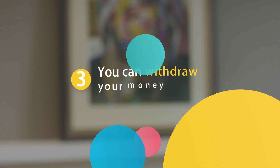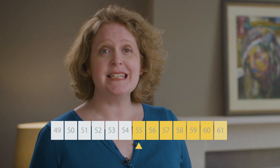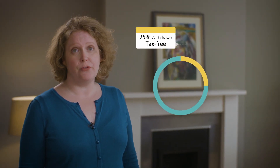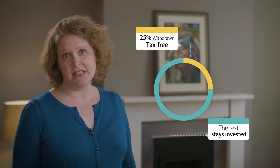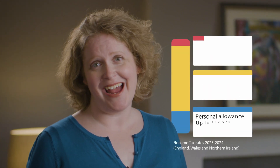Finally, you can withdraw your money. From the age of 55, you can draw down with PensionBee. It's a simple, stress-free way to take money out of your pension. You can take the first 25% tax-free, and after withdrawals, the rest of your money stays invested. PensionBee deals with all the complicated bits and will let you know how much tax you need to pay if you go over your 25% tax-free allowance.